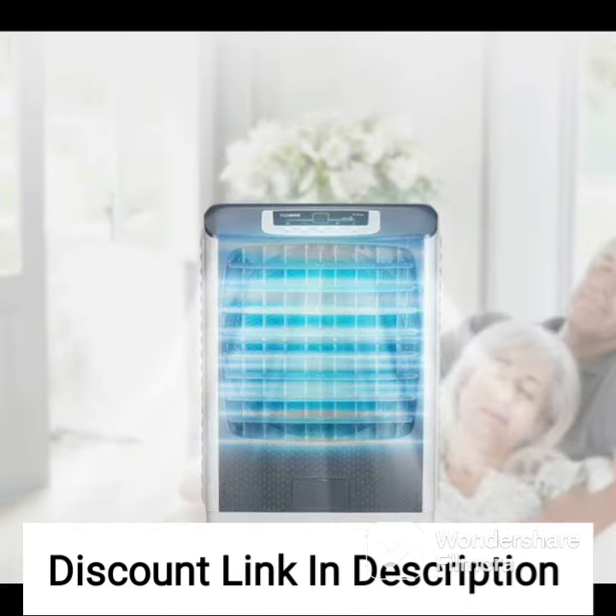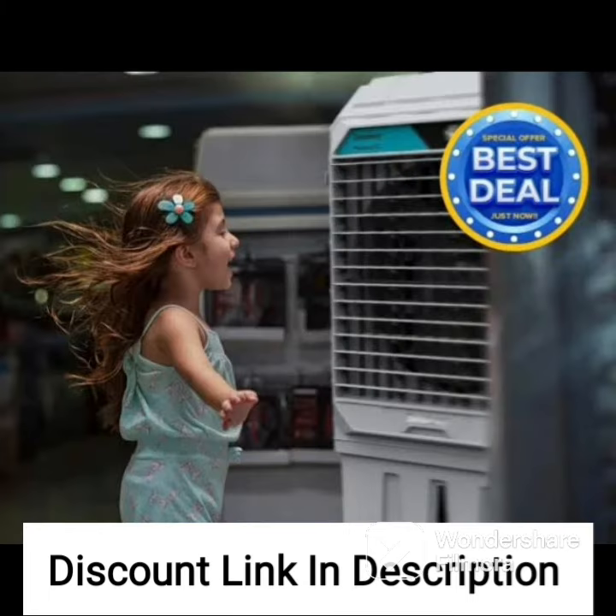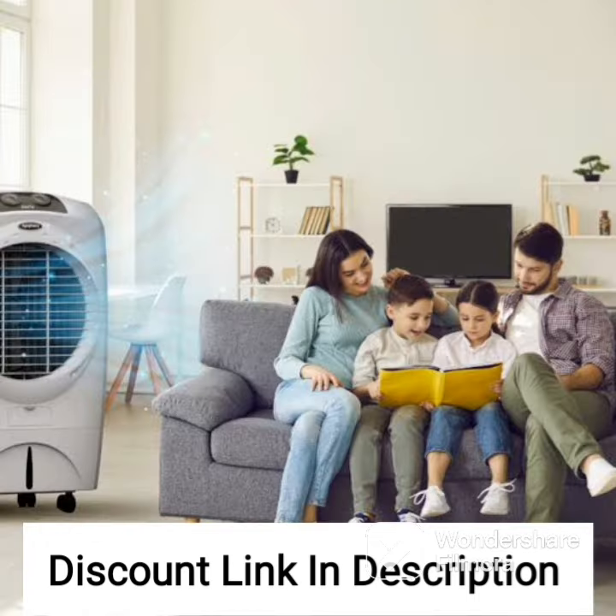Overall, the Hindware CS178001 HPP Desert Cooler is a top-of-the-line appliance that delivers powerful, long-lasting cooling in a stylish and user-friendly package. If you are looking for a high-quality cooler that can keep you comfortable and cool even during the hottest and driest months of the year, this is definitely one to consider.